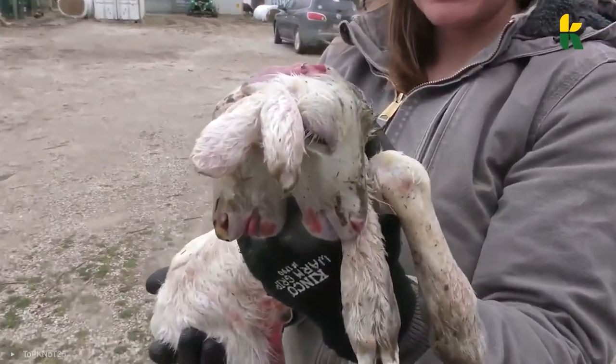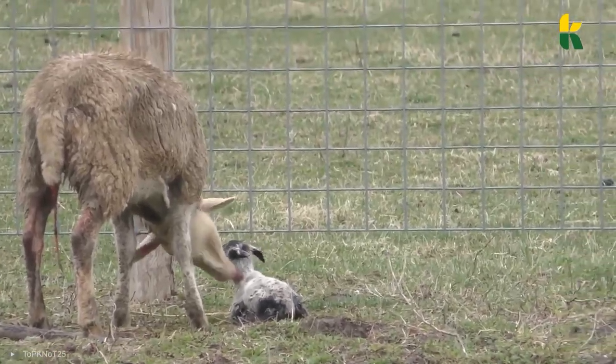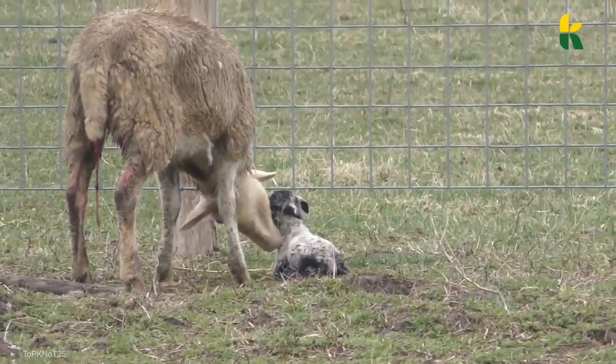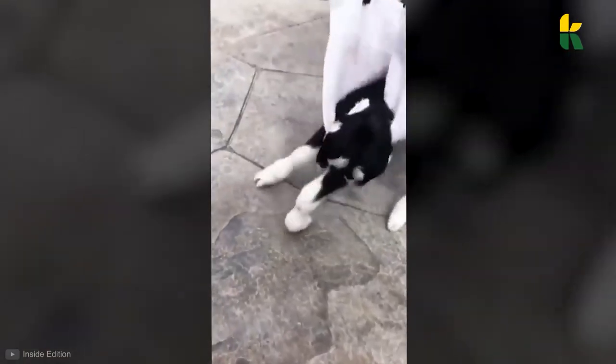It was healthy, and its mother took good care of it. This little guy was only a few days old when they took the photos. As you can clearly see, the baby sheep has four eyes, two mouths, and two ears. It can suckle from its mother using both of its mouths, and it can walk around the farm along with all the other lambs.